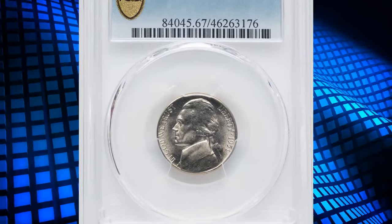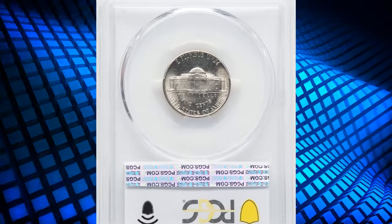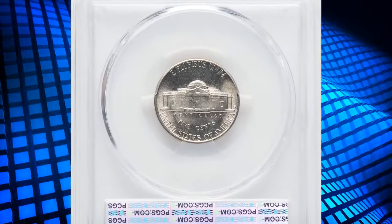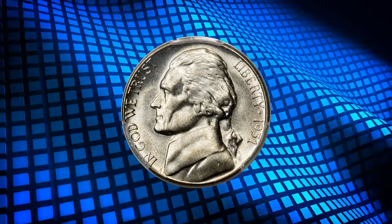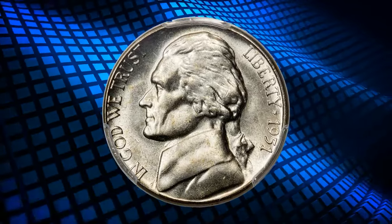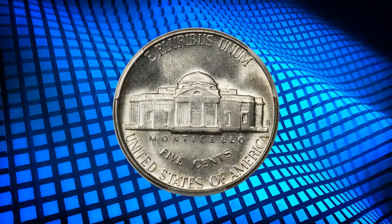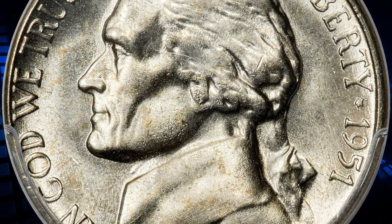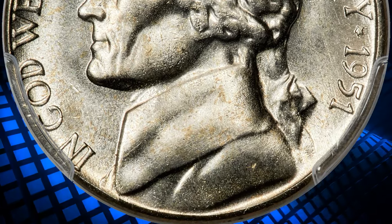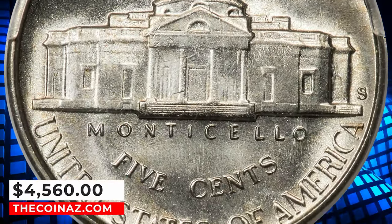Number 3: 1951 S Jefferson Nickel with Full Steps, graded in Mint State 67FS by PCGS. Freckled gold toning appears on the brilliant nickel gray surfaces of this highly lustrous and boldly detailed superb gem. The 1951 S is an important strike rarity in the Jefferson Nickel series — only 184 out of more than 1,600 submissions have earned the Full Steps designation, and few of those equal the present piece. It was sold for $4,560.